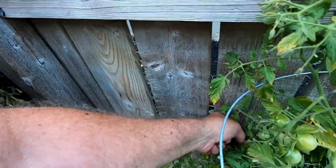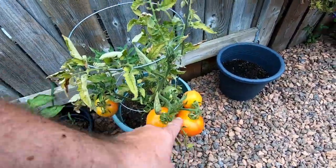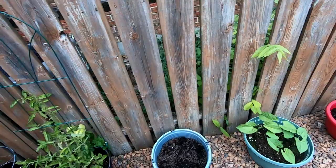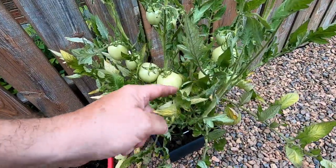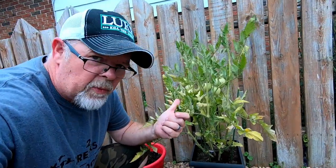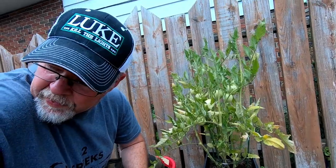We're gonna grab a few of those — just about another couple days. Now I forgot, these are yellow tomatoes. I was wondering why they weren't turning color and Jen informed me yesterday that they're not going to turn color — they're yellow.